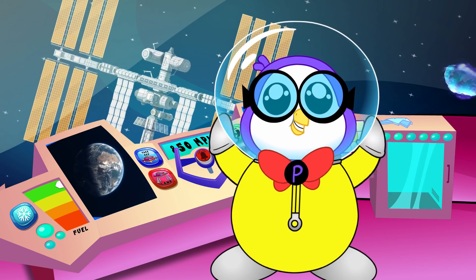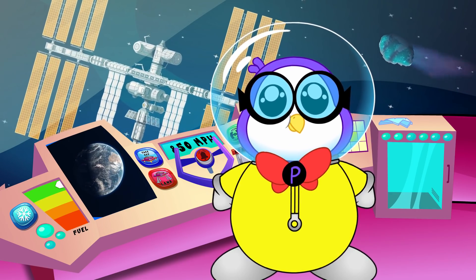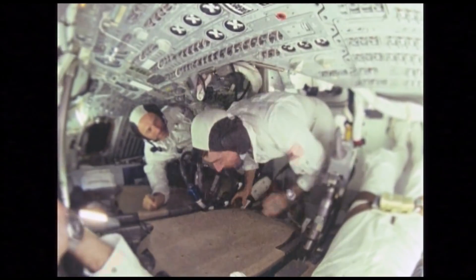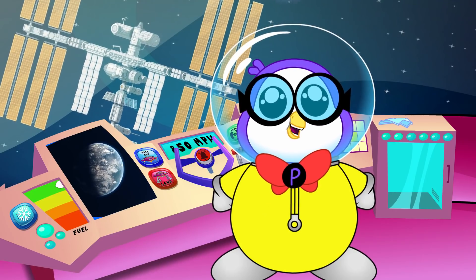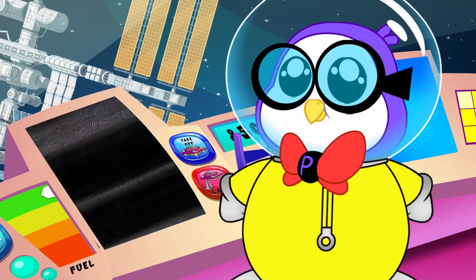Astronauts from all over the world live and work aboard the ISS. The kind of experiments they research can only be done in space. On the ISS, they live in the environment they're studying, so they can better research things like stars, planets, and black holes.